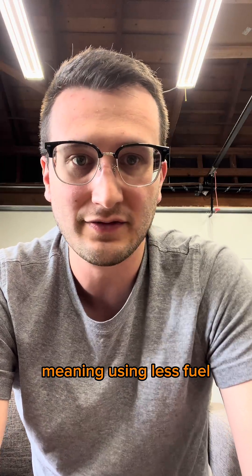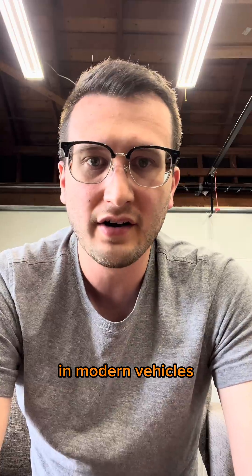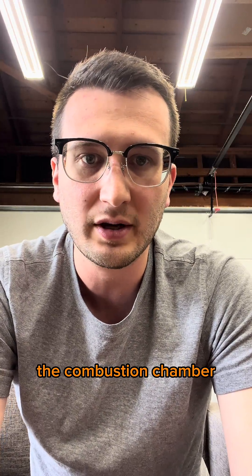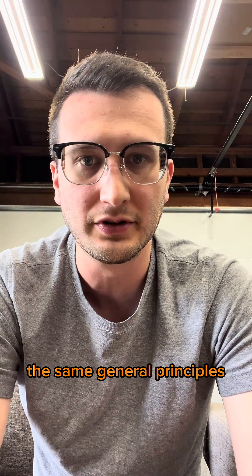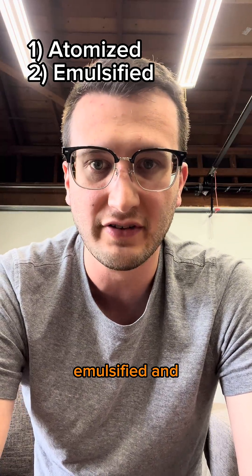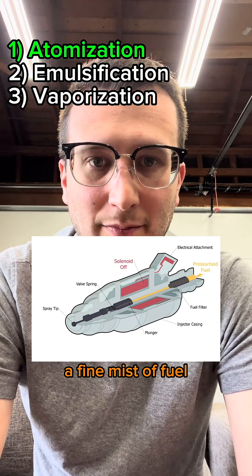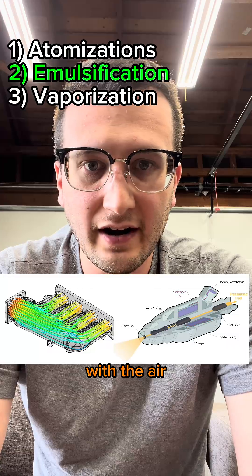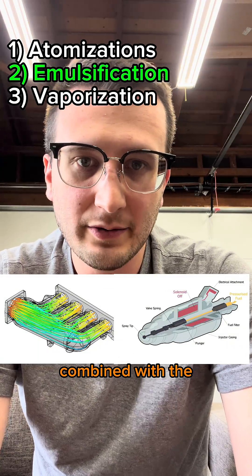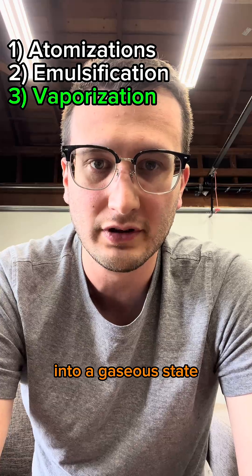Running lean, meaning using less fuel than the ideal stoichiometric ratio, is awful for your engine. In modern vehicles, there are two different ways to get fuel into the combustion chamber: port or direct injection. Either one follows the same general principles. Fuel needs to be atomized, emulsified, and vaporized before it combusts. Atomization is the process of creating a fine mist of fuel, done by the injector. Emulsification is the process of mixing with the air, also done by the injector combined with the intake air flow design.